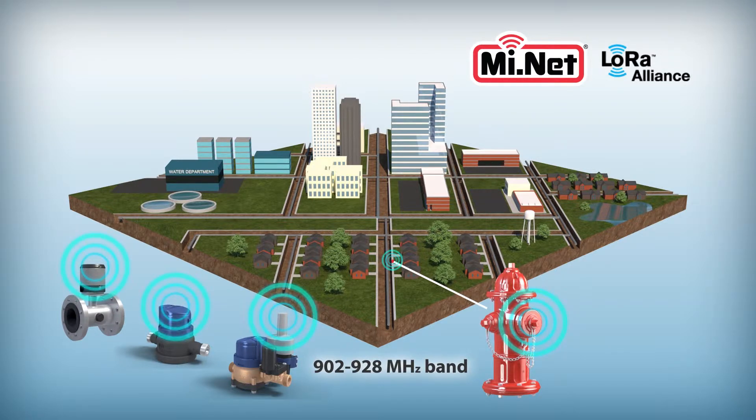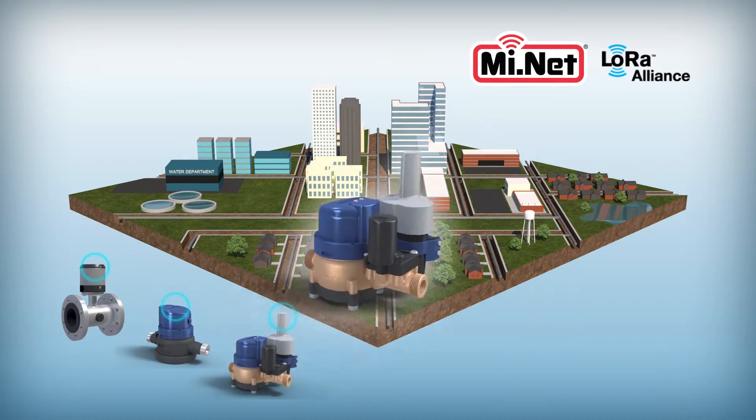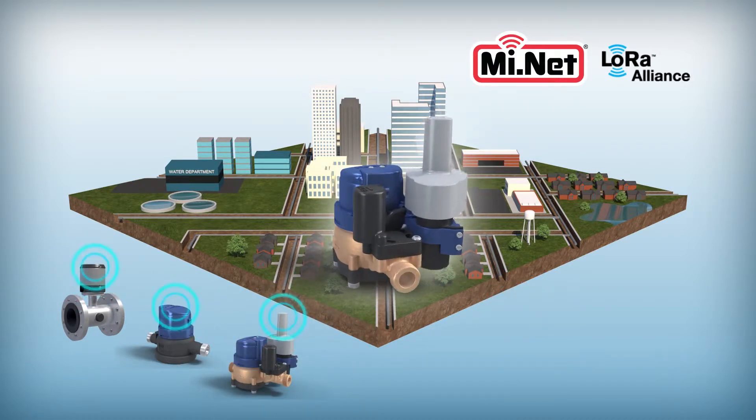In addition, Mueller Systems is a member of the LoRa Alliance, which provides open, standard-based communication, providing our customers the ability to add-on devices or technology to the network in a plug-and-play fashion, providing more value than simple meter reading alone.